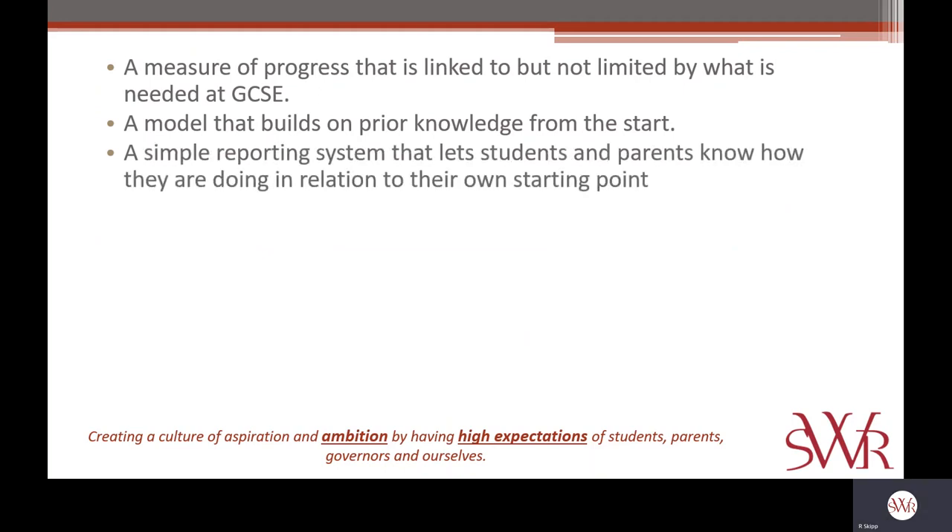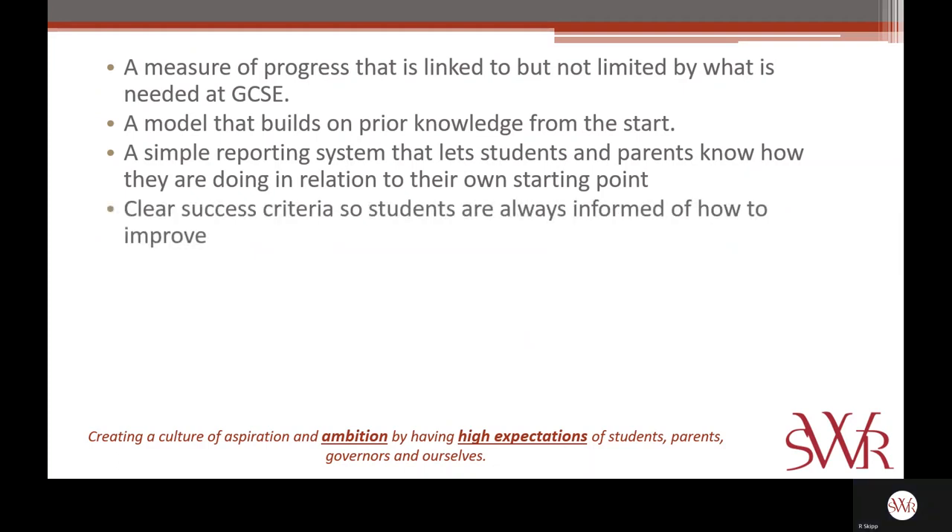We also wanted to ensure there's a simple reporting system that lets students and parents know how they are doing in relation to their own starting point, rather than in relation to a numerical grade. And a model that was tied to clear success criteria in every subject, so each student always knows how to improve and what the next steps in their education and learning should be.